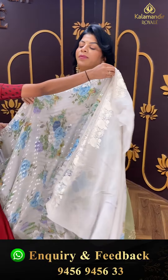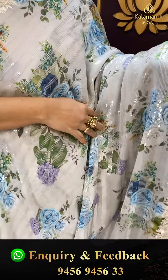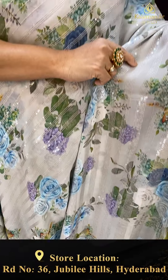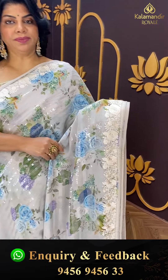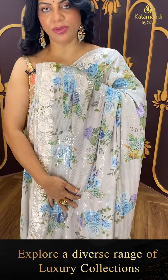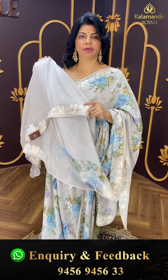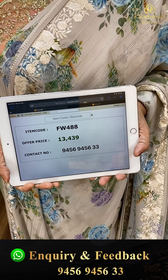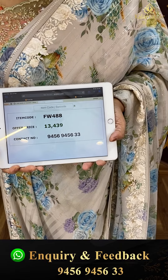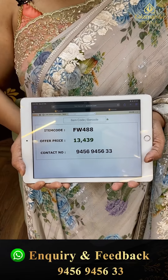Next saree — very pretty, very light grey georgette saree. Printed floral with sequins stripes. Parsi thread work border. Running pallu under parsi thread work. Blouse self with border, thread work border. Pricing: 13,439. FW 488 is the code. Take a screenshot and WhatsApp us on 9456 945633.